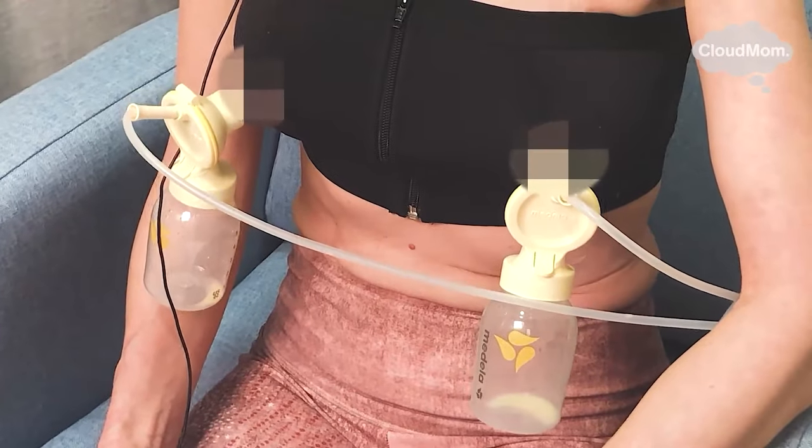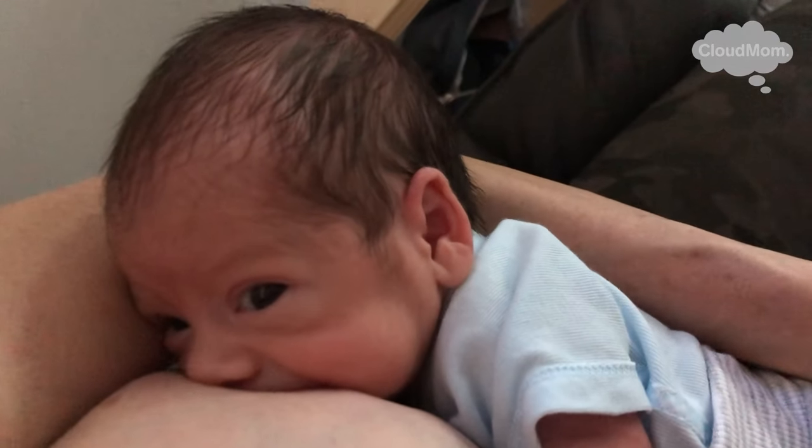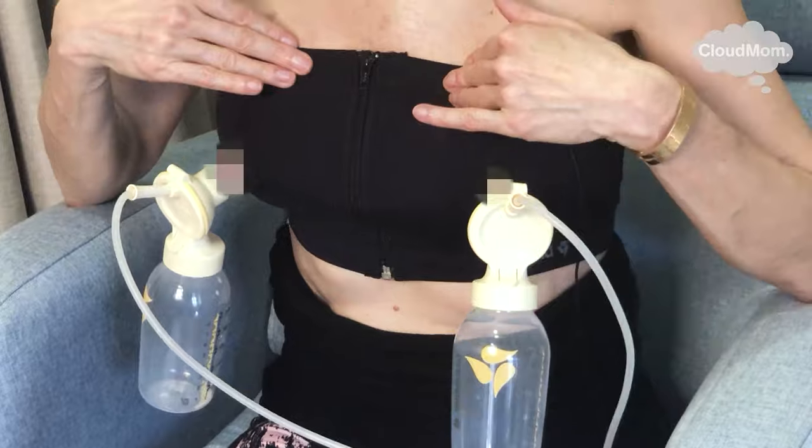I've talked a lot about why I think breast pumping is such an effective way to maintain your milk supply and to allow you to breastfeed in a nice relaxed and healthy way for a longer period of time. I did it with all my babies and it really worked for me. I've recommended putting the breast pump on using a strapless pub bra after every nursing or feeding session.